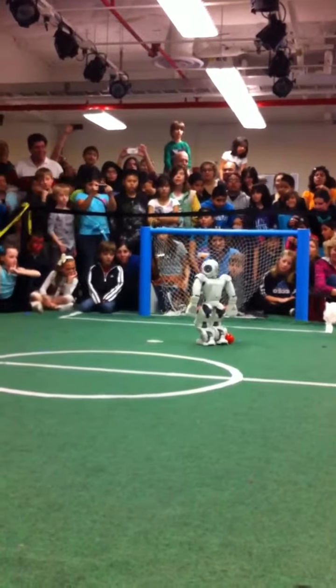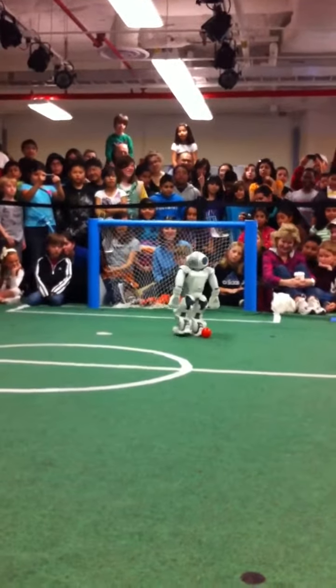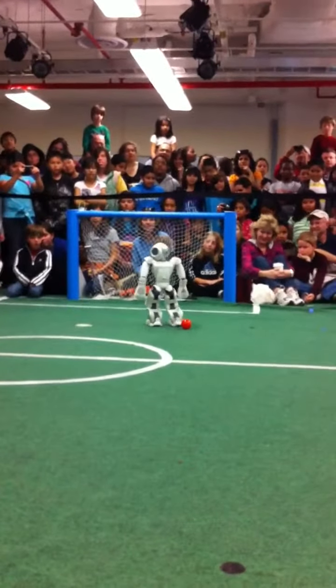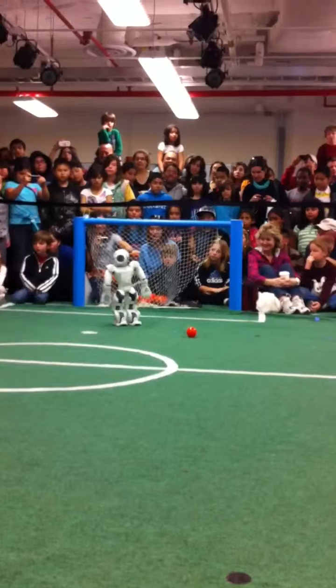Now one thing that happens in these demonstrations is we don't actually prepare it much for being in a situation with all these different colored shirts around the field. And so it can sometimes get confused — it might see orange. That might be what's happening right now. It might sometimes see somebody wearing orange and think that they're the ball.